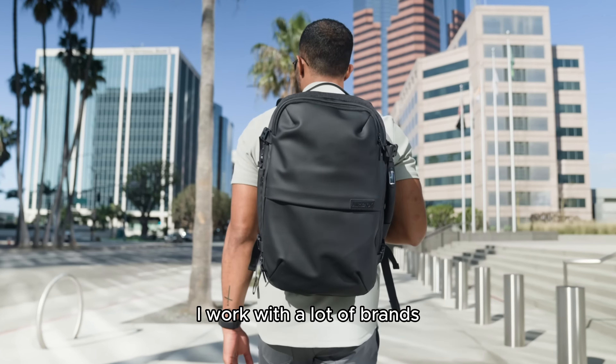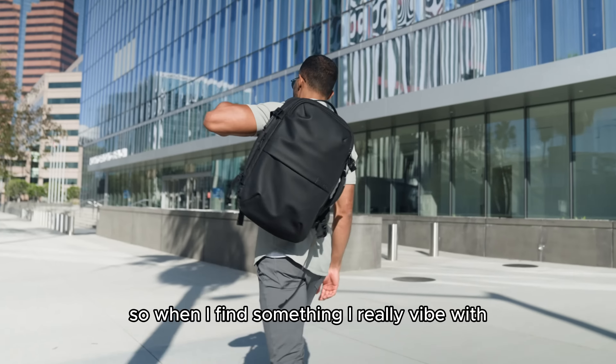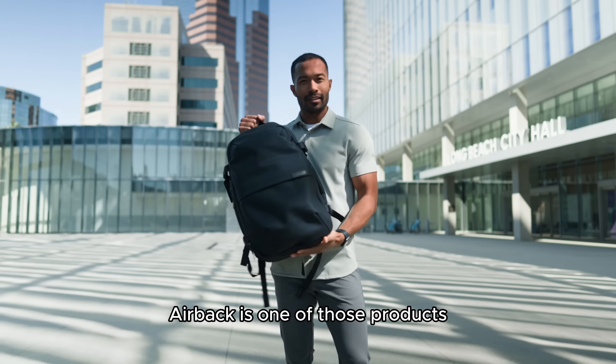What's up guys, Theon here. I work with a lot of brands, so when I find something I really vibe with, I have to talk about it. Airback is one of those products.